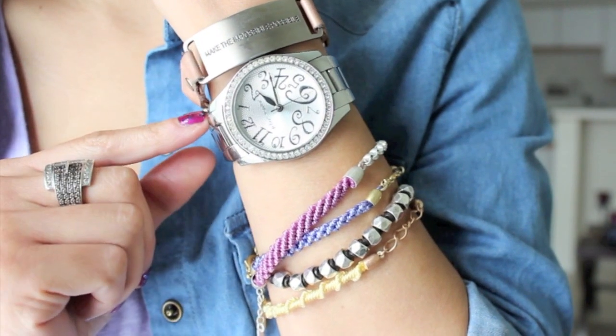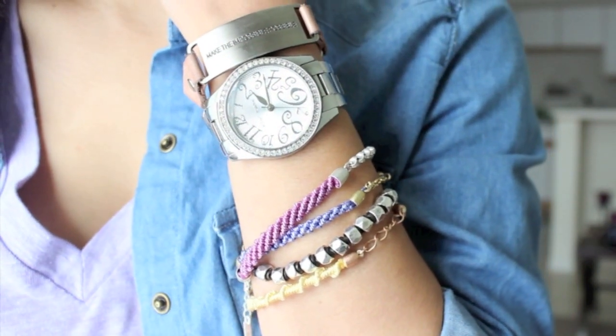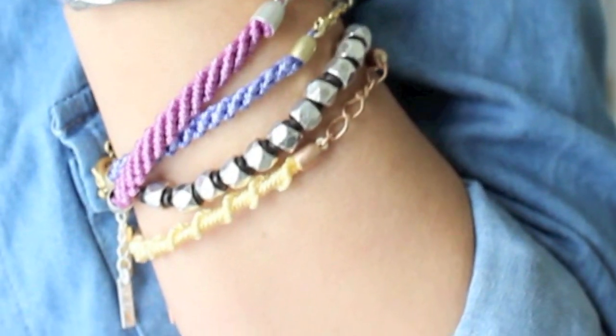I've got my favorite bracelet that says 'make the impossible possible,' a Betsy Johnson watch, a friendship bracelet set, and this last bracelet you see here is Bifossil.